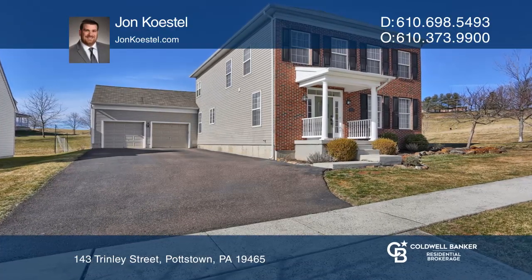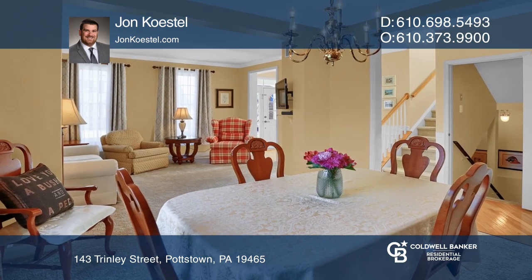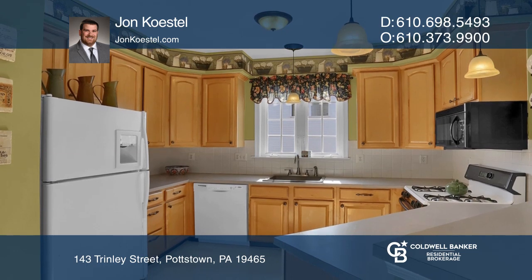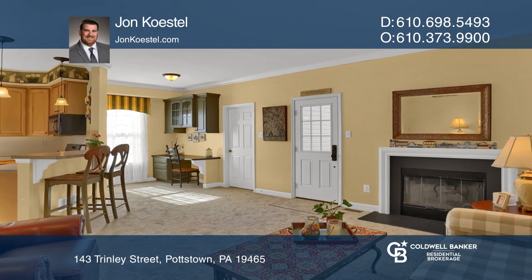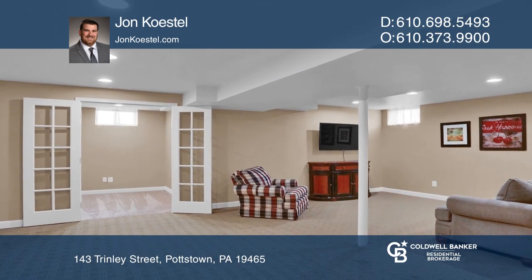Welcome to this beautiful single-family, three-bedroom, two-and-a-half-bath home in the highly desirable Ridgely community. The kitchen provides plenty of storage and cooking space, while looking into the beautiful family room with a fireplace, first-floor laundry, central air, and gas heat.